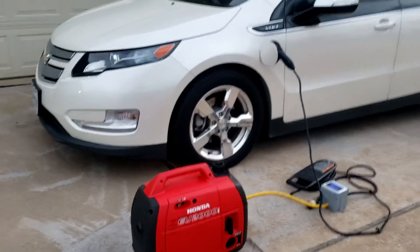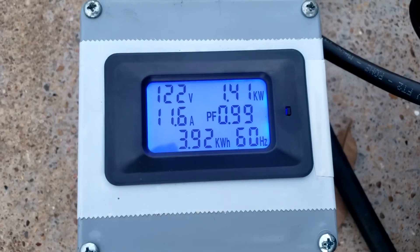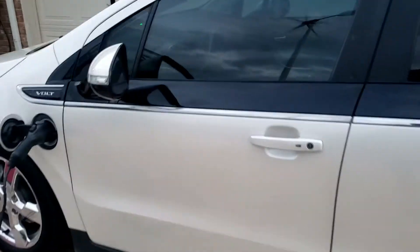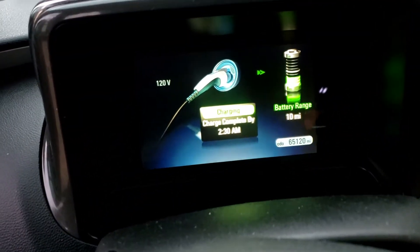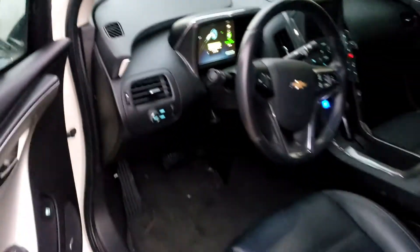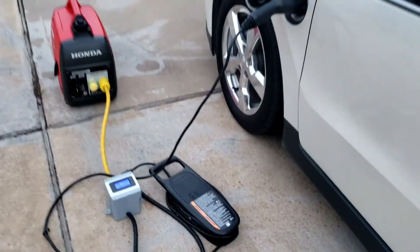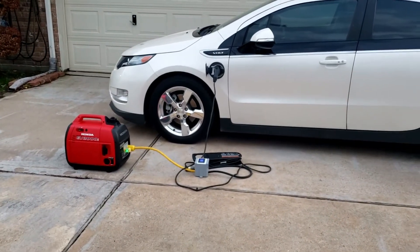Okay guys, so we're about halfway and the generator is still going good. We're at 3.92 kilowatt hours, still charging. Let's see how many miles we got — okay, so far we got 10 miles at 3.93 kilowatt hours. So that's the conversion we're getting. Keep going.